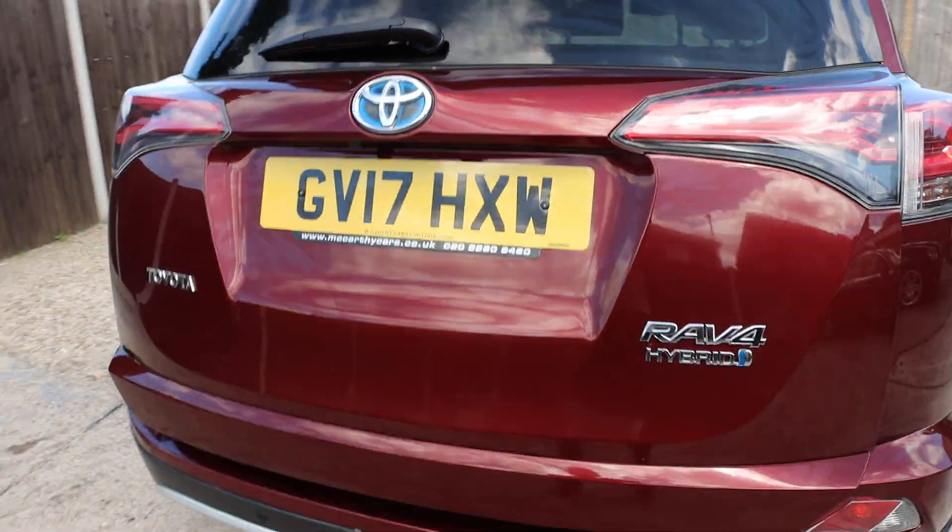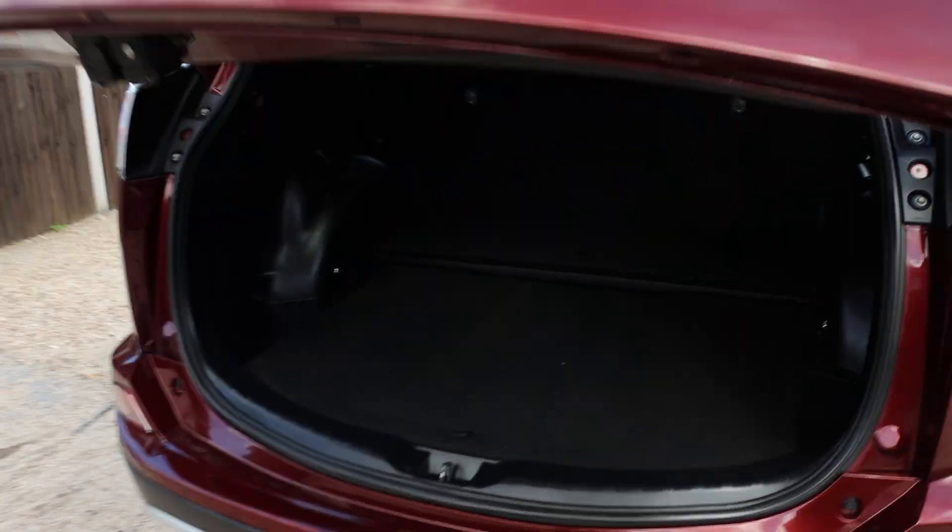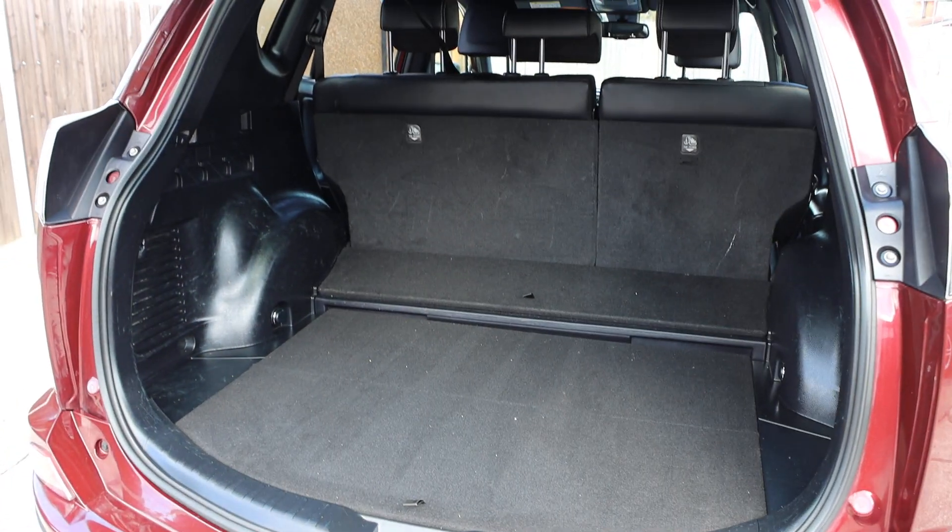Electric tailgate that has a reversing camera, split folding rear seats.